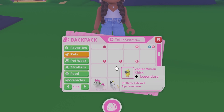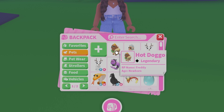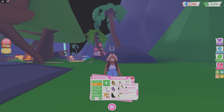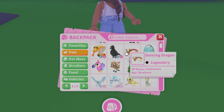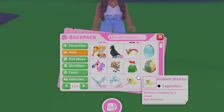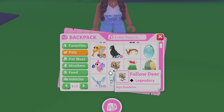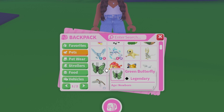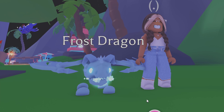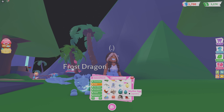Now the moment you've all been waiting for — the pets! Quite a few people have noticed I've got quite a few rare pets. The hot dog is legendary — go check that video out! I've got the arctic reindeer — actually I've got two arctic reindeer — and the crow.